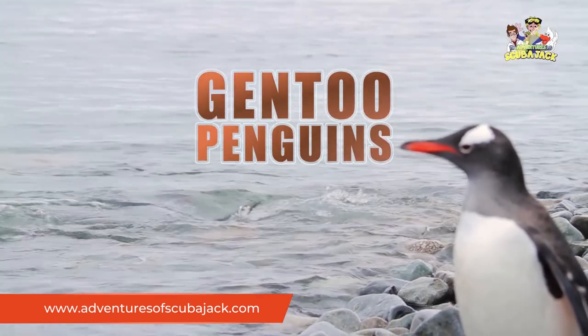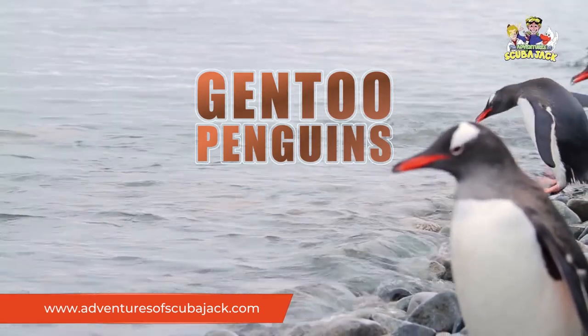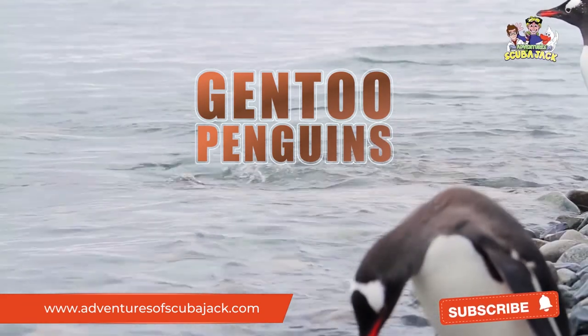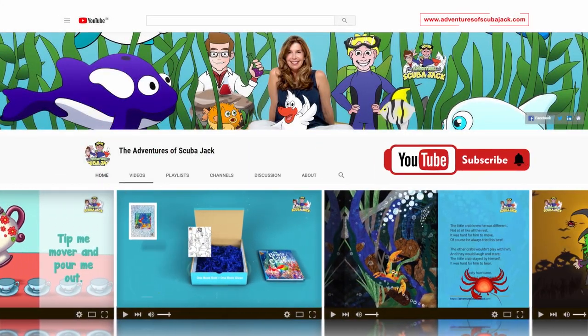While there is much more to the Gentoo Penguin, I hope you can see how interesting it is. It is an adorable animal that plays a large part in its ecosystem. Please subscribe to my YouTube page for more fun videos.